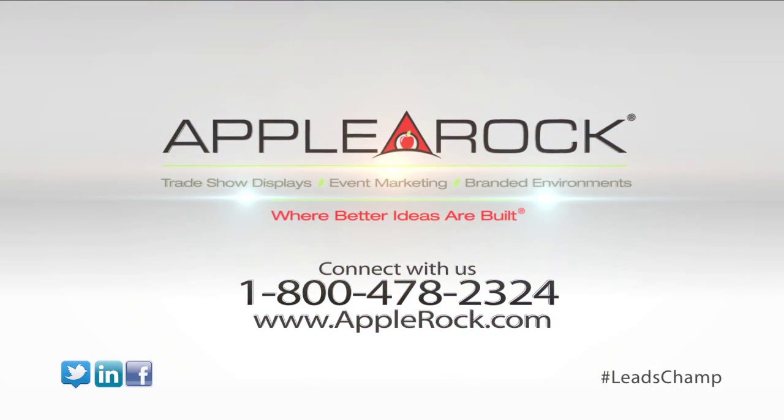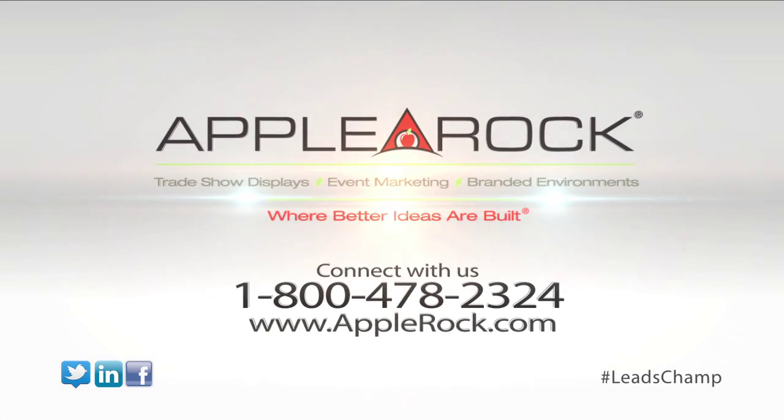I can make things happen to an old display so that it has another 2, 3, 5 years. Most companies want to just sell you something new. We want to let you know there's a company out there today — it's AppleRock — that is interested in making what you already own better.